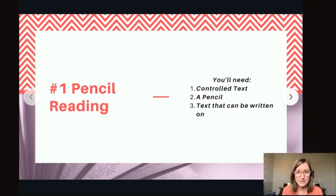Number one: pencil reading. With pencil reading, you will need controlled text. Controlled text will not include any words — including sight words — that the student has not yet learned how to read. So there will not be any reason to guess.